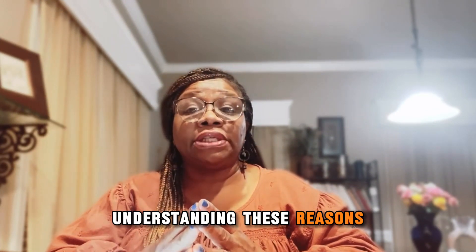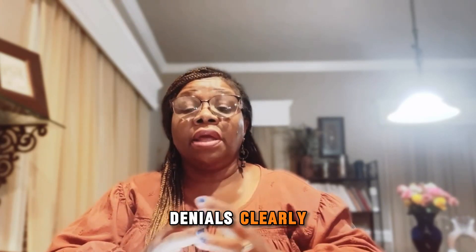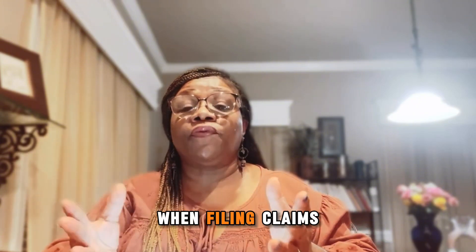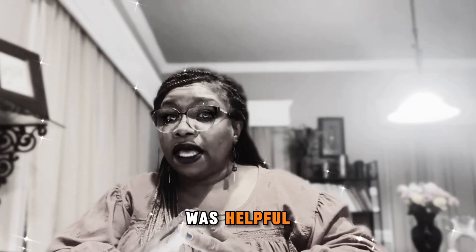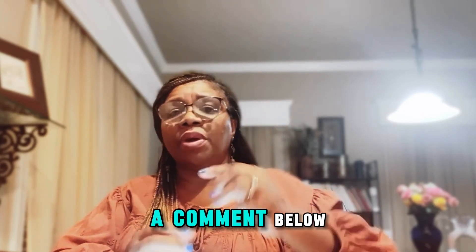Understanding these reasons helps adjusters explain denials clearly and helps insureds avoid common pitfalls when filing claims. Let me know if this video was helpful. Do you have any questions? If so, leave a comment below — I'd love to hear from you.